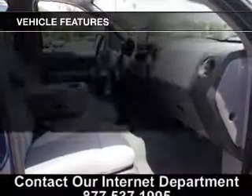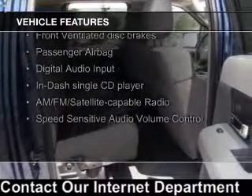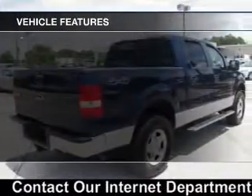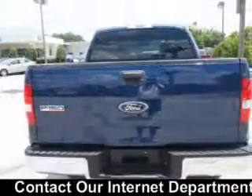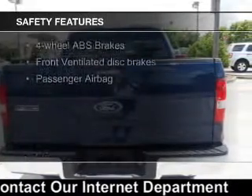The features include digital audio input, an adjustable tilt steering wheel, an alarm system, cruise control, split rear seats, privacy glass, air conditioning, power windows, power steering, and an AM-FM stereo with a CD player.